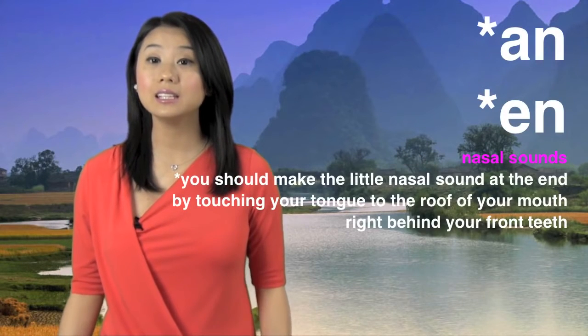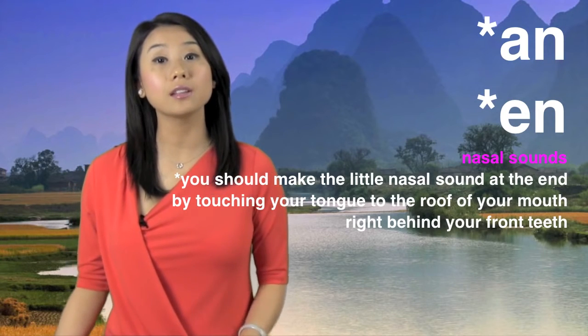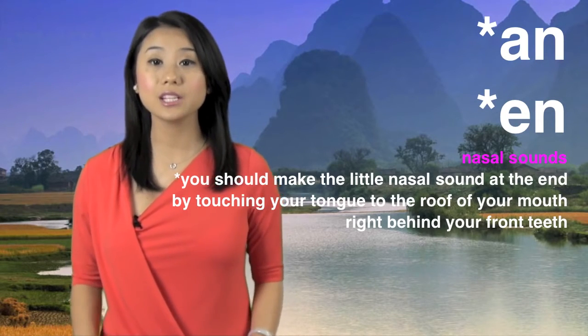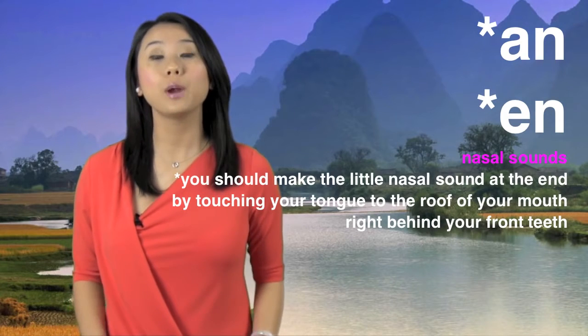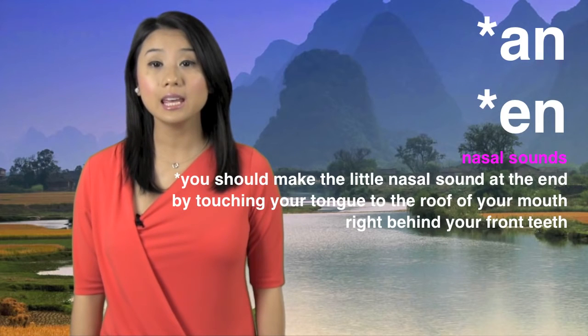N and N are nasal sounds. You should make the little nasal sound at the end by touching your tongue to the roof of your mouth right behind your front teeth. O, N, N.